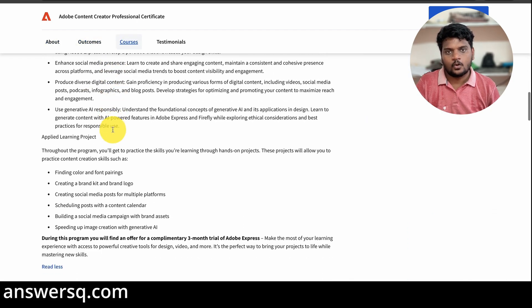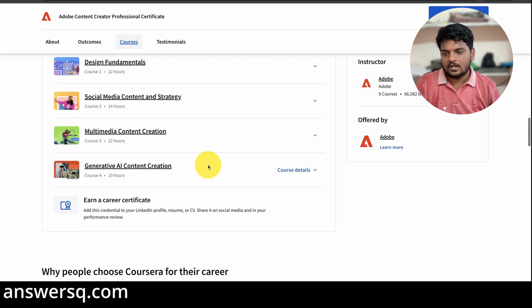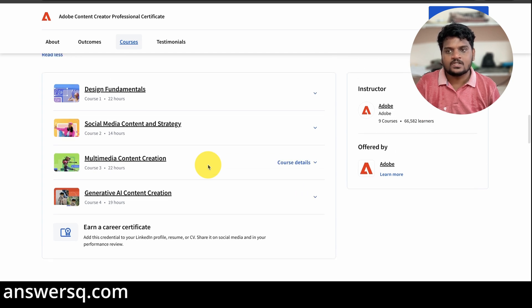There are four courses in this program. The first is Design Fundamentals — the same one as in the graphic design program. The second is Social Media Content and Strategy. The third is Multimedia Content Creation. The fourth is Generative AI Content Creation. You'll also have exercises and quizzes inside these courses, making it interactive so you can understand how things work in the real world.